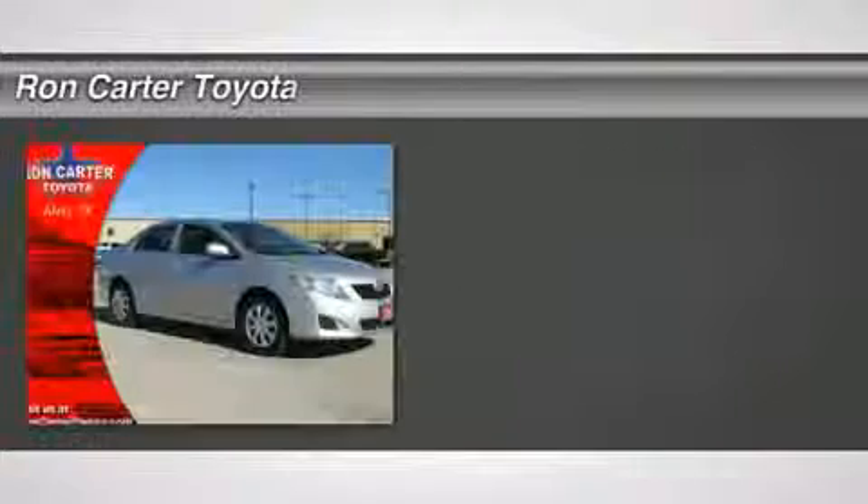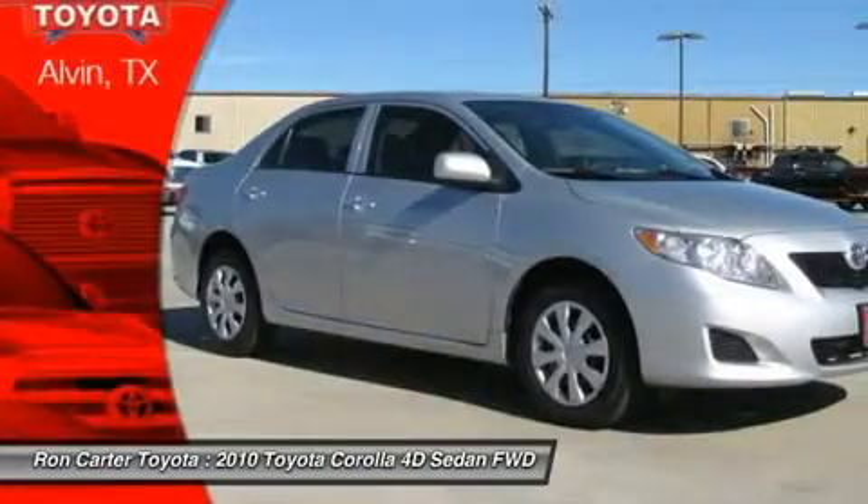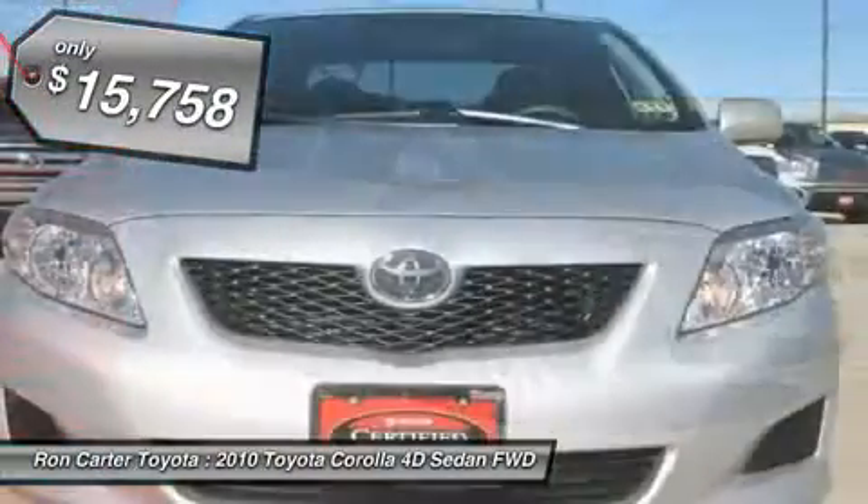The 2010 Toyota Corolla. The Corolla is still a great option for those who want dependability, comfort, and value. And is priced below $20,000.